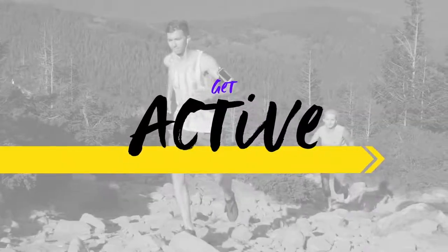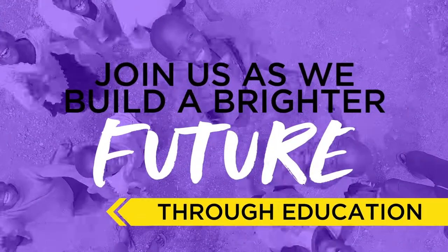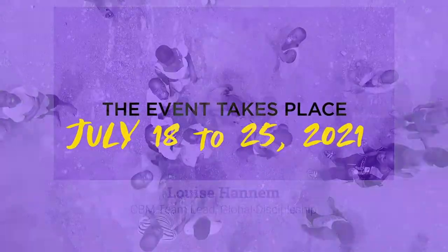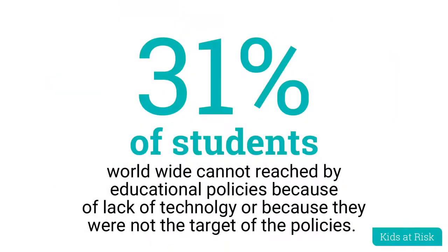Thanks for joining us as we get active to work towards a better, brighter future. We know here in Canada how much our own kids' education has been affected by COVID-19. For those living in the global south, they have been all the more affected. 31% of school children worldwide, or 463 million children, cannot be reached by remote learning policies, either due to a lack of technology or because they were not targeted by the policies.